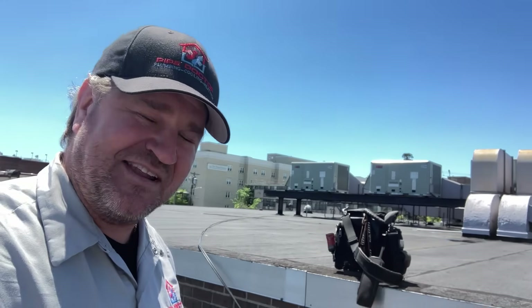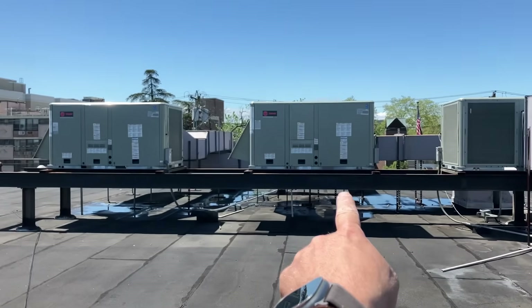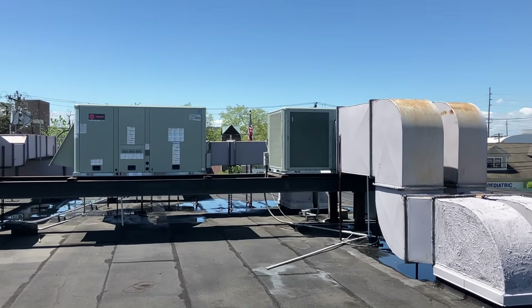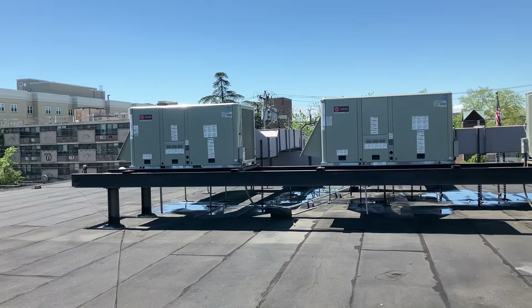Ask and you shall receive. I have been doing tons of direct mailing and marketing, drumming up more commercial business. The postmaster said, 'Mikey Pipes, we got a rooftop unit that needs maintenance.' And I'm like, one rooftop unit? That's one, that's two, and that's three — three rooftop units here for this building.